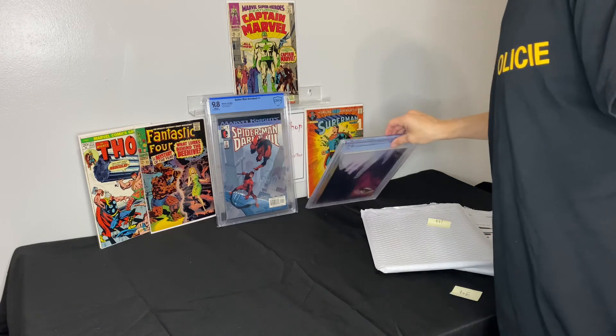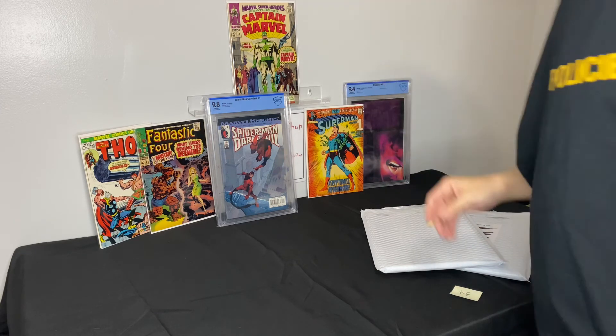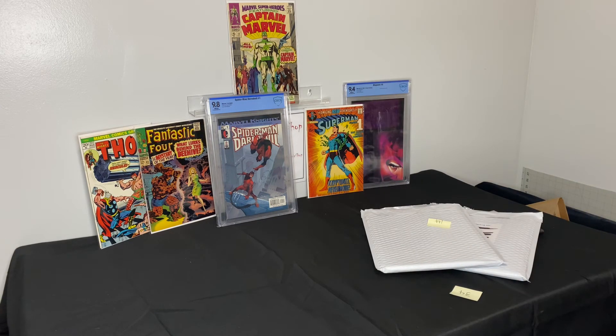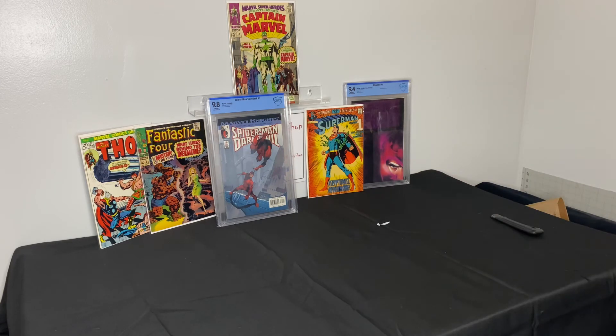Alright fam, that's it for our unboxing today — hope you guys all enjoyed that. Again, leave a comment, like, subscribe, come check us out. And look, if you see a book you like, make an offer — I'm always down for offers, that's what it's all about, giving back and making deals. At the end of the day you guys are gonna try and flip this stuff one day too. Appreciate all you guys, hope you have a great day, peace!